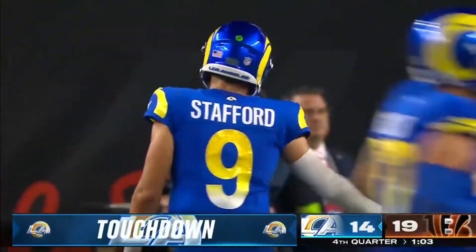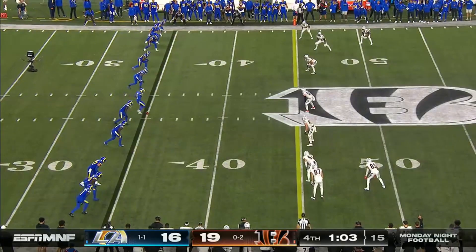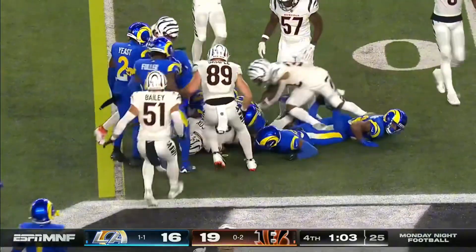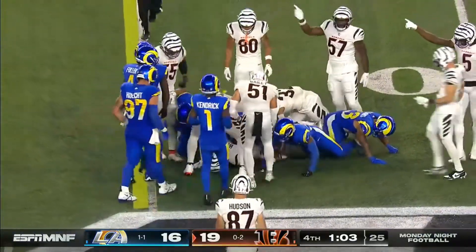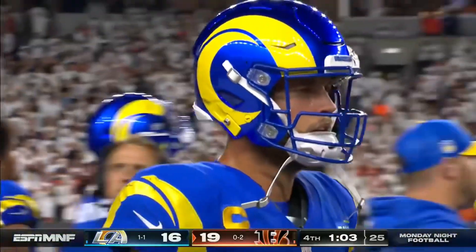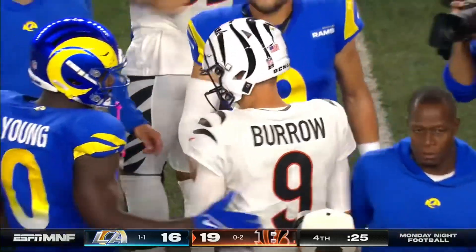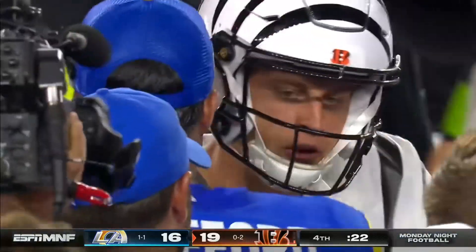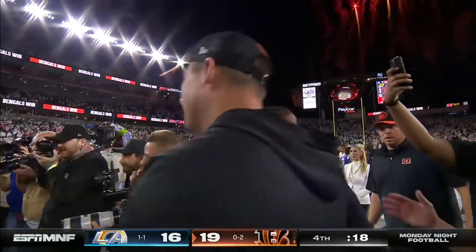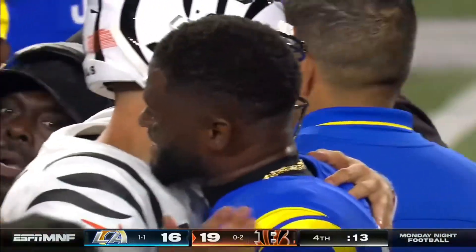It kind of rolls along the ground and is gobbled up by Mitchell Wilcox, the tight end — that didn't really do what the Rams hoped it would do. The best case scenario for the Bengals tonight was to somehow win — check. Two: there was no major re-tweaking of that injury for Joe Burrow — check. Another win. So this was the best case scenario for them.